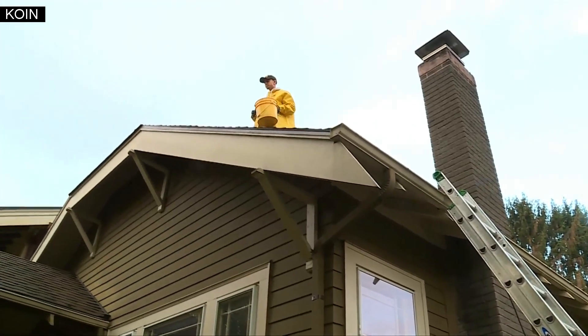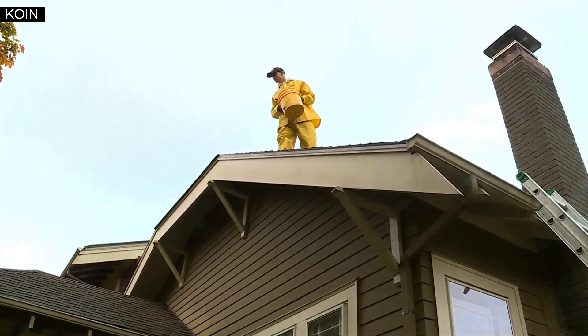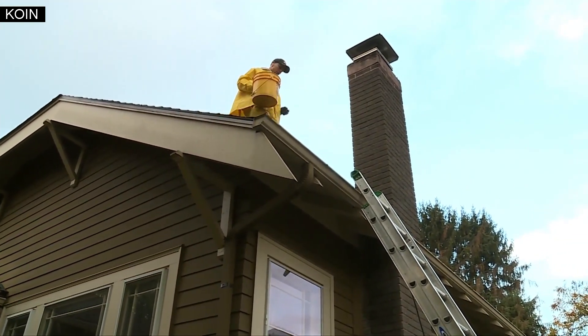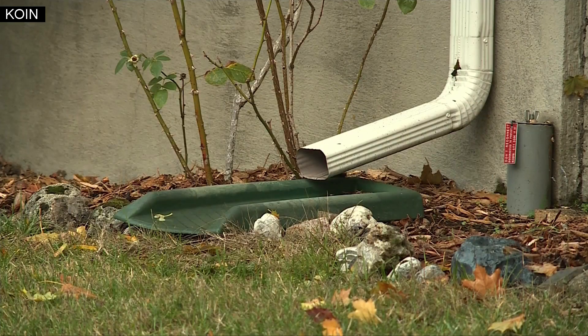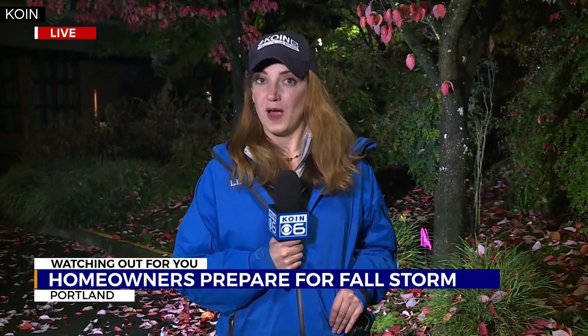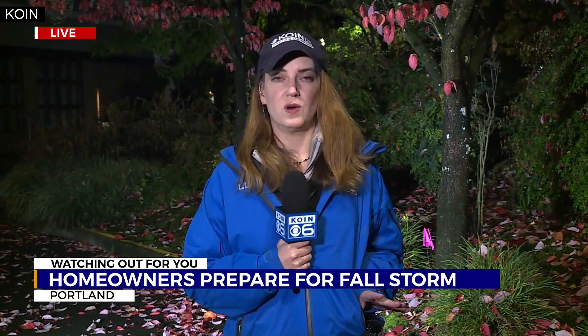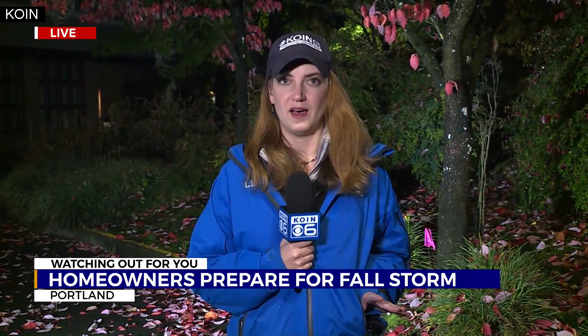In Southeast Portland, Mark feels good about bringing customers peace of mind. His tip to homeowners who aren't hiring a professional: grab a ladder and just take your hand and scoop out the area of the downspout. You can do that yourself, or if you'd rather have someone else do it, we'll put a link to all of Mark's information in this story on our website at koin.com. Reporting live in Portland, Jennifer Dowling, KOIN 6 News.